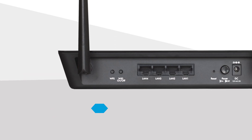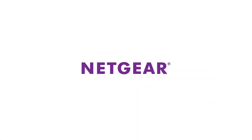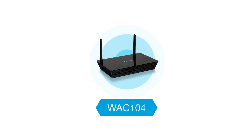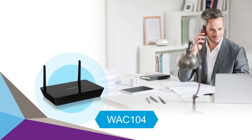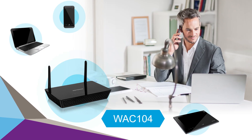And for your wired devices, 4 gigabit Ethernet LAN ports are available for even more connectivity. Netgear has made it easy to upgrade from your existing access point by equipping the WAC104 wireless access point with the features you want at the price you need. Add the WAC104 wireless access point to your network today and experience the speed and range of 11ac.